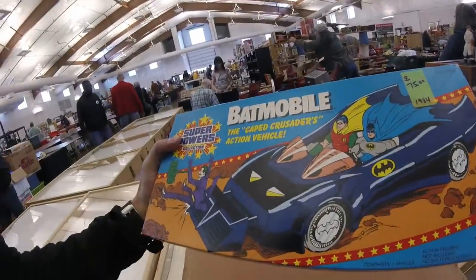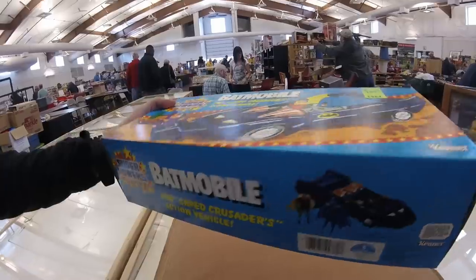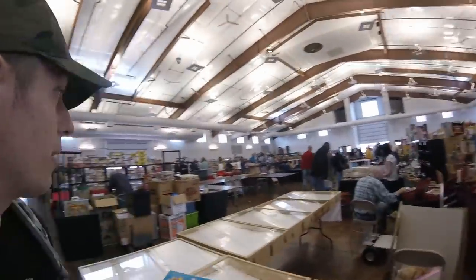It's a bustle of activity all around me. I'm shooting and trying to find those deals. This is the most mint Batmobile Super Powers that I've ever seen, and she worked with me on the price tremendously. I'm gonna keep looking around, and once I find everything and pick it clean I'll do a more in-depth video for you.